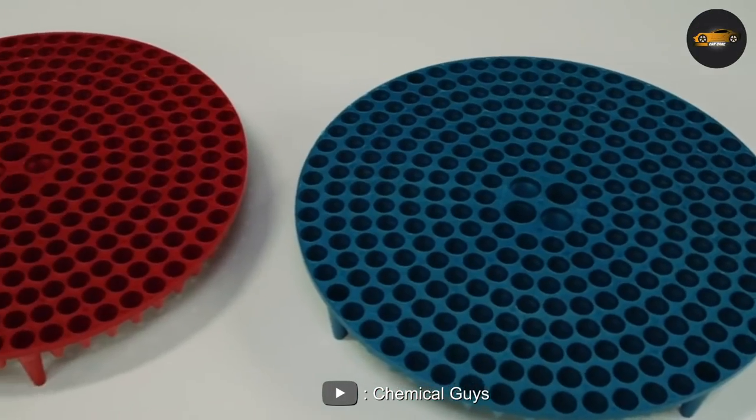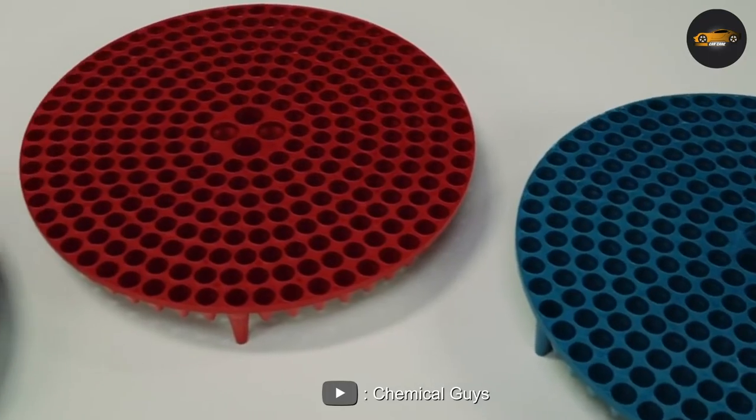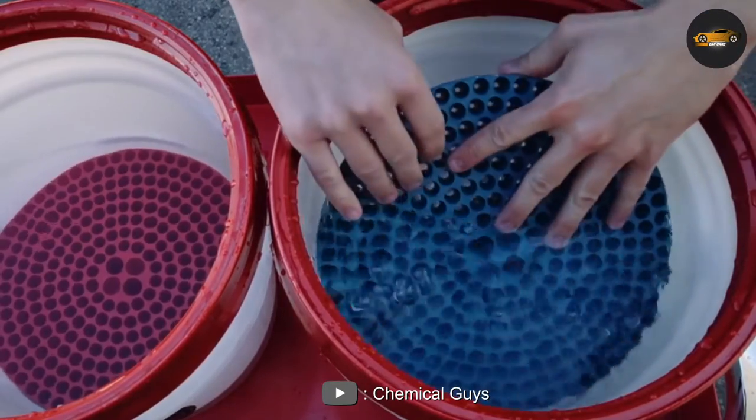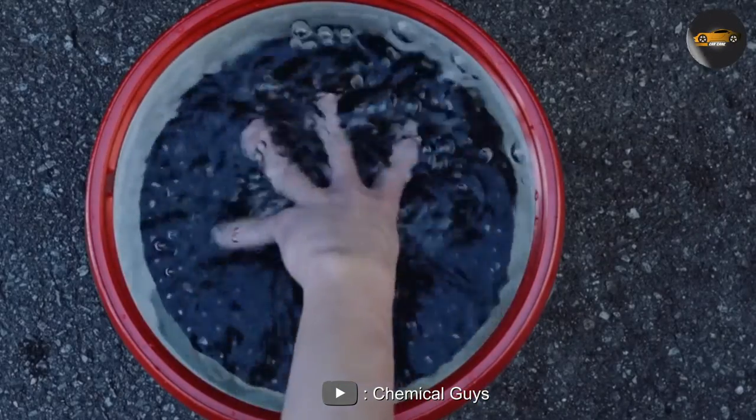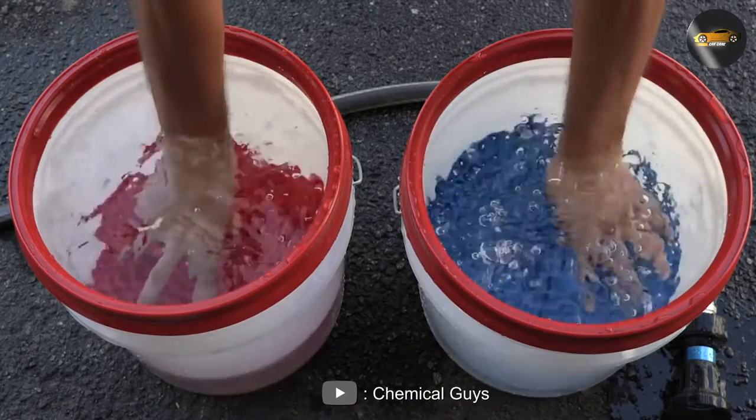Another advantage of the Chemical Guys Dirt Trap is its size. The dirt trap is designed to fit in the bottom of most 5-gallon buckets, making it a convenient option for most car enthusiasts. It is also easy to clean and can be reused multiple times.